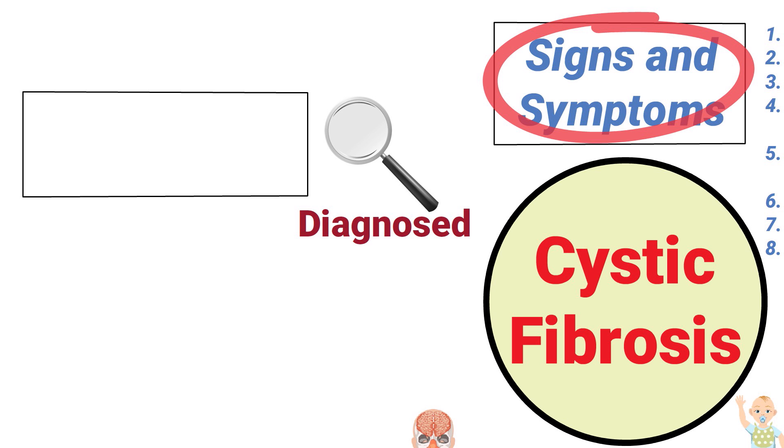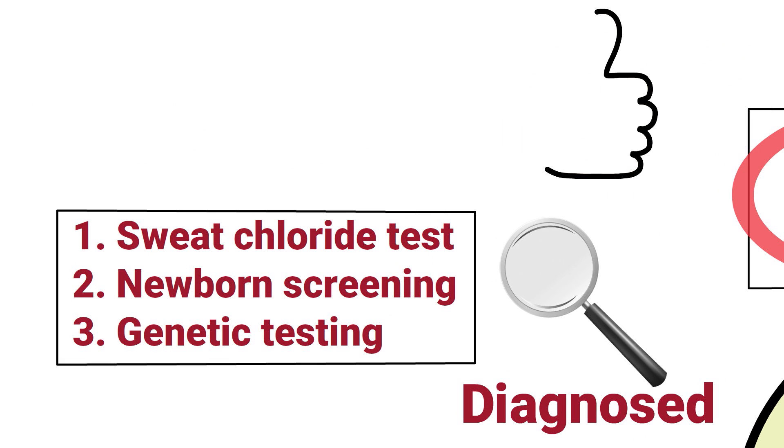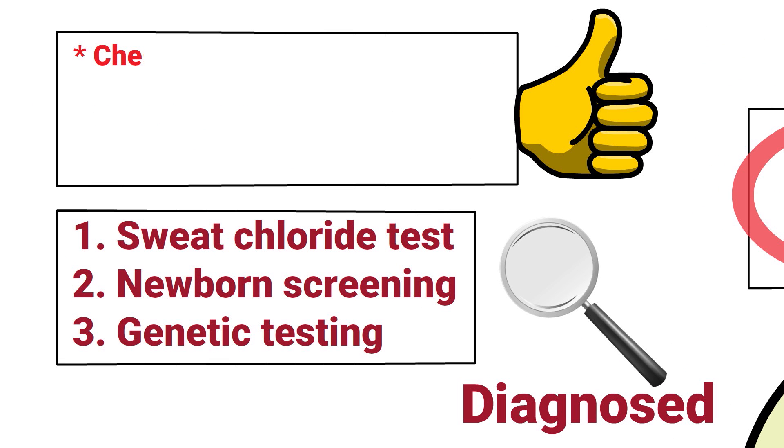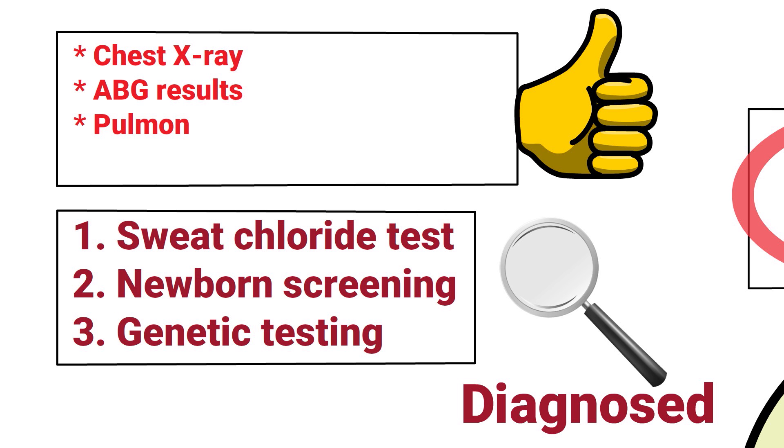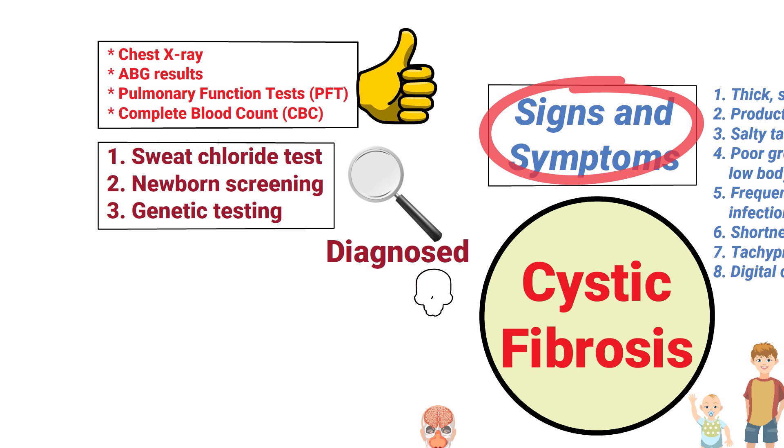Diagnostic methods include a sweat chloride test, newborn screening, or genetic testing. It can also be helpful to review the patient's chest X-ray, ABG results, pulmonary function test, and a complete blood count.